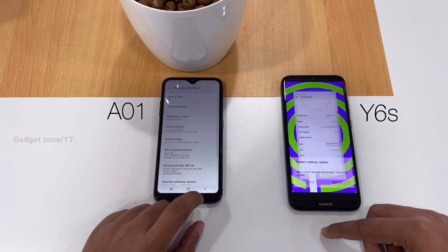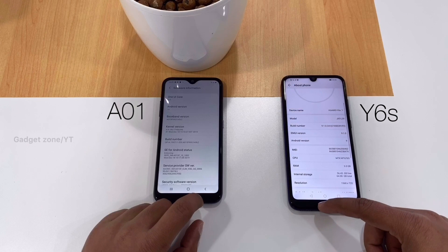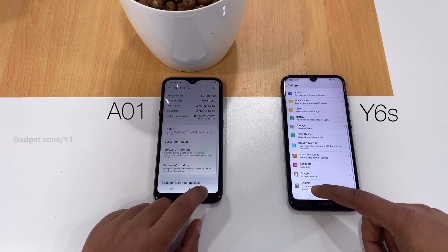Now we can go back and check out the camera quality. I will show you the sample photos taken by these devices.